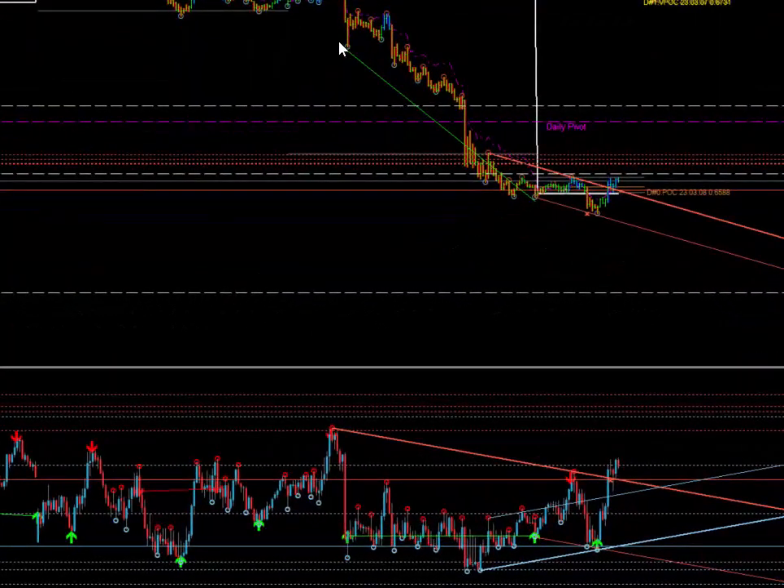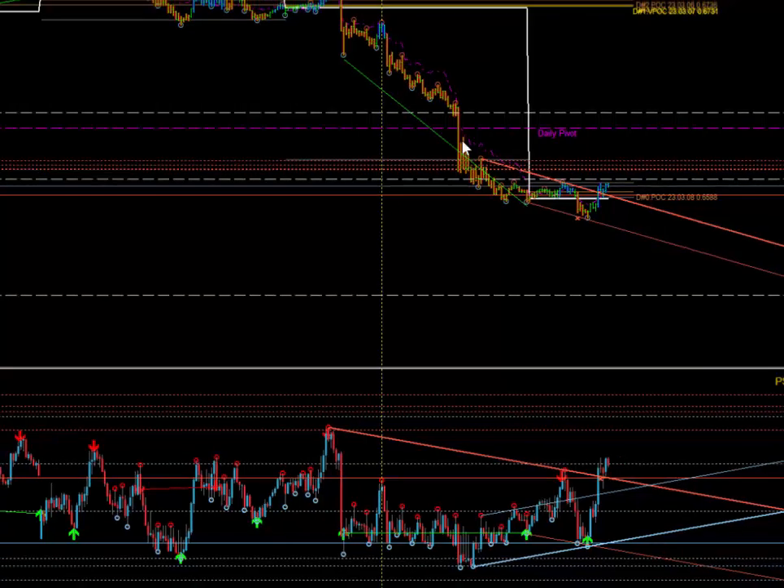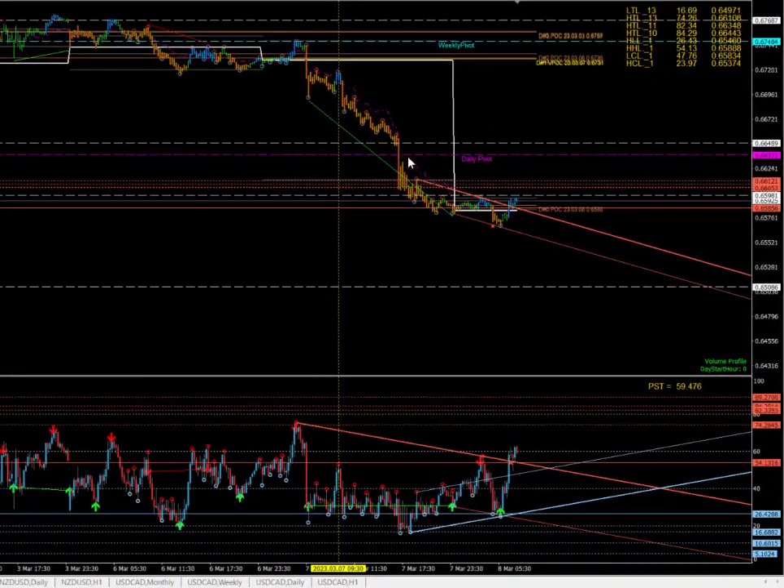This had already happened when I was doing the video. I think this is a 15-minute chart. And as the market moved up, as you can see here, it all came down — all the way down here. Target one, target two, as you can see.